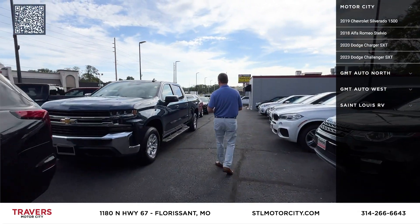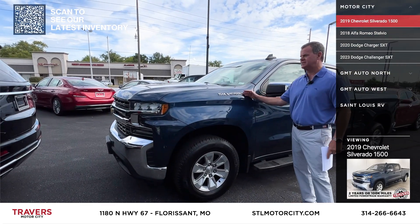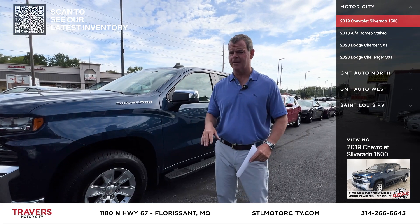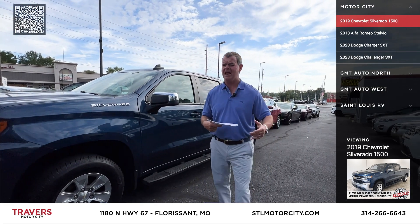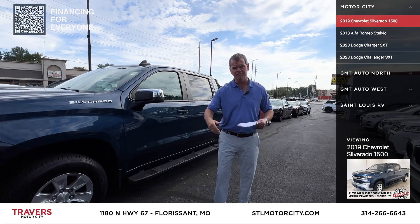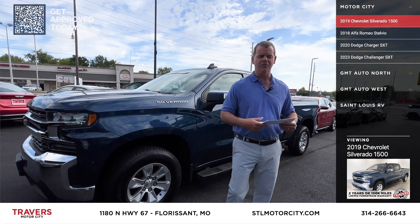If you're looking for pickup trucks, I've got about 200 pickup trucks in stock — regular cabs, extended cabs, quad cabs, crew cabs, six cylinders, V8s, diesels, lots of trucks in stock. Remember, here at Motor City we're at 1180 North Lindbergh, next to Phillips 66, Sugarfire, and U-Haul.